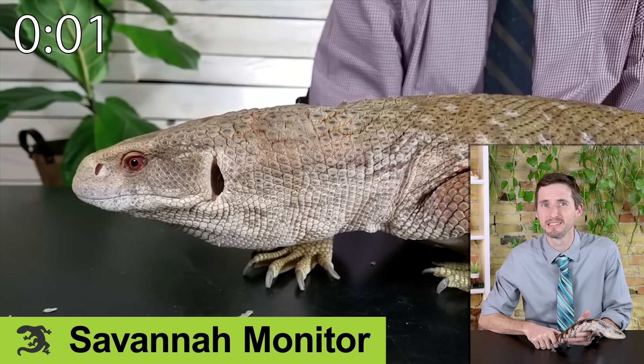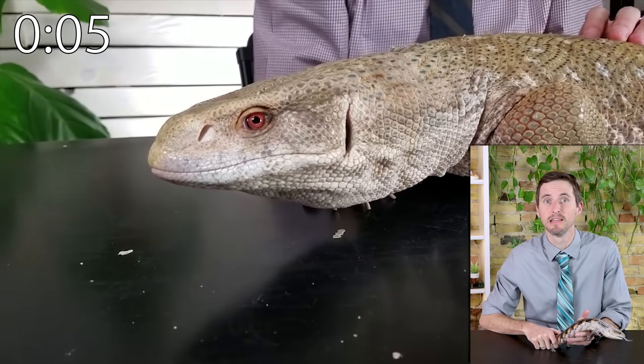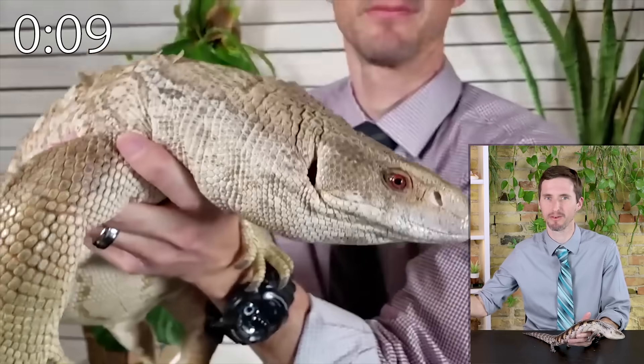The savannah monitor is a lizard that is not easy or inexpensive to keep — despite what their price would suggest. They should eat a ton of insects and other feeders, need high temperatures, and a huge amount of space.